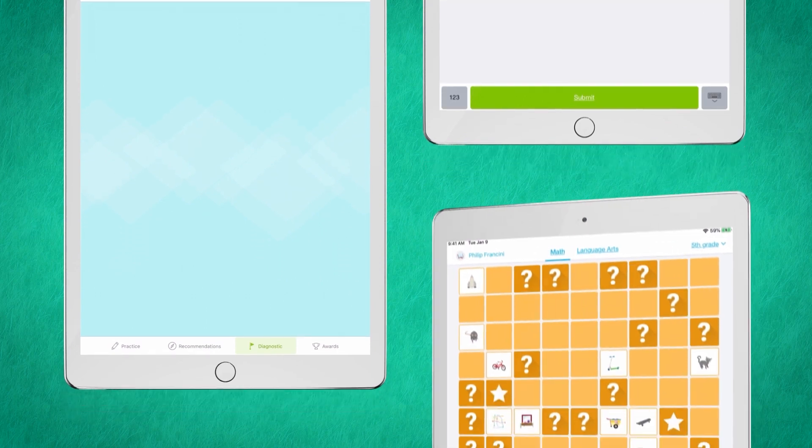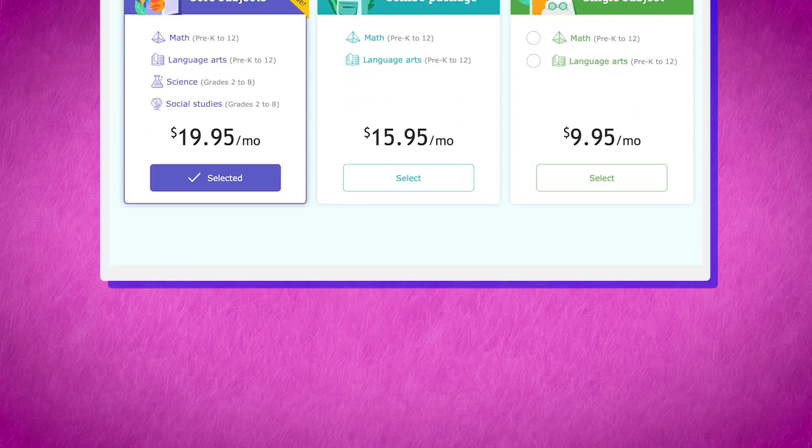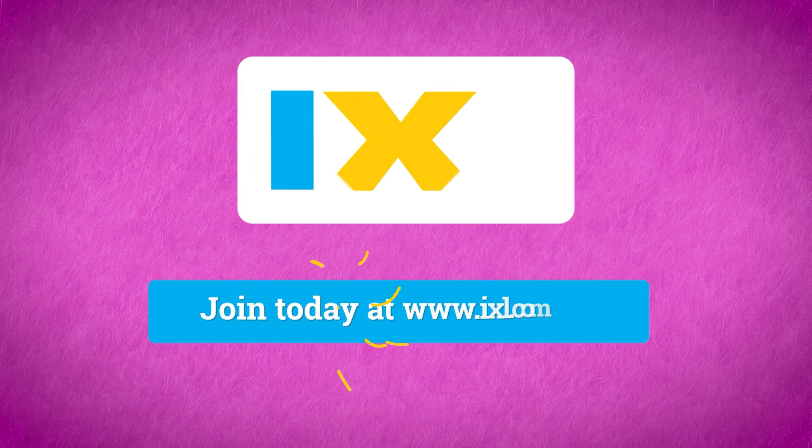And with the iExcel app, they can learn anytime, anywhere. Joining is easy. Choose from our affordable monthly or yearly plans. Add an additional child for just a few dollars more. You and your family will be glad you did.